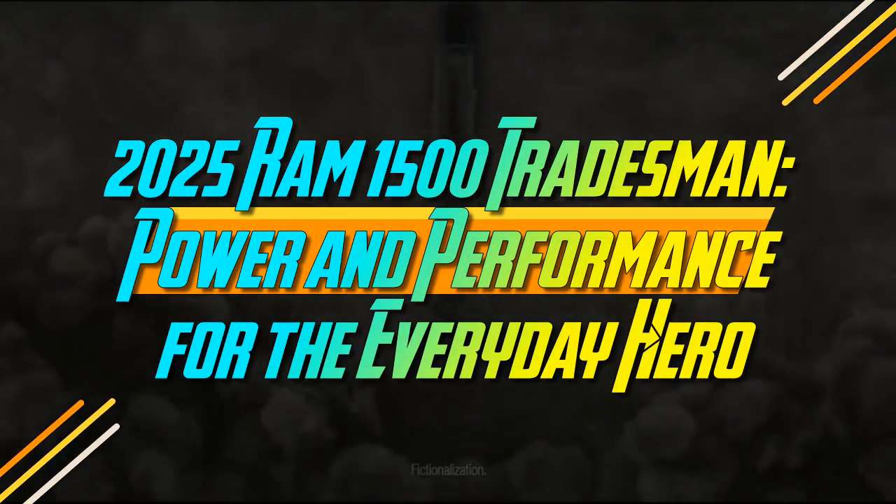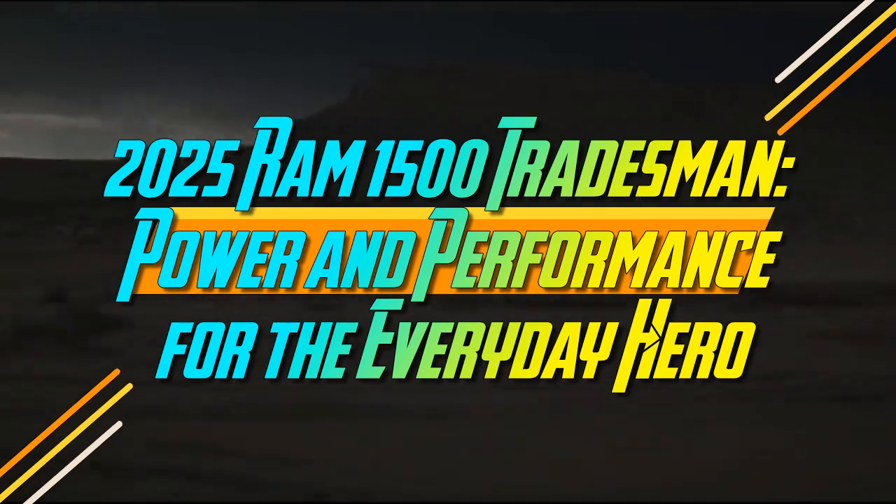2025 Ram 1500 Tradesman. Power and performance for the everyday hero.